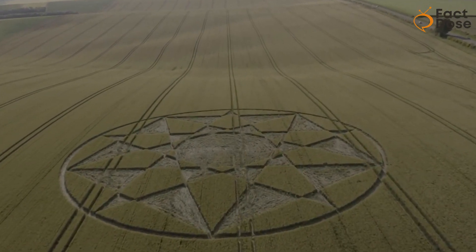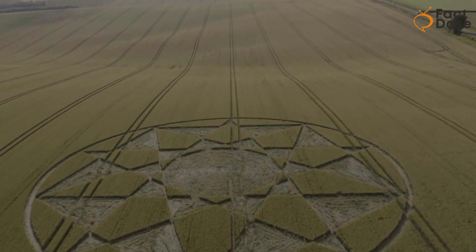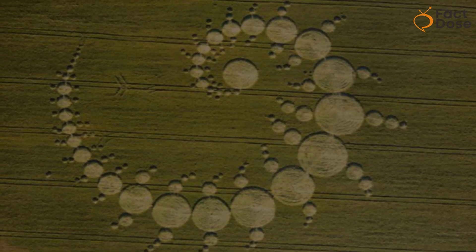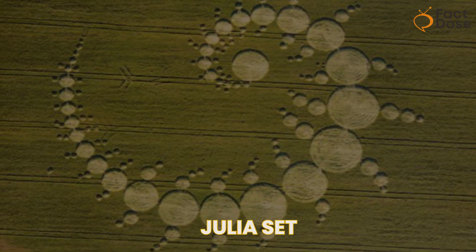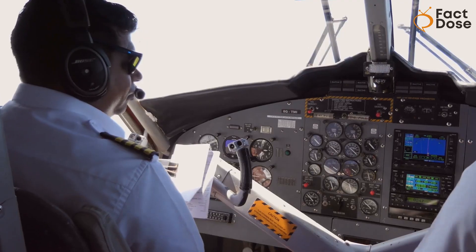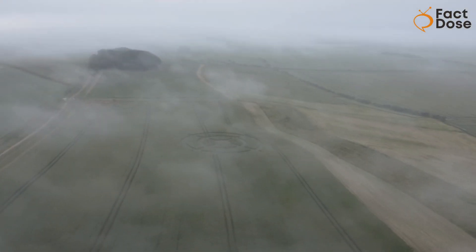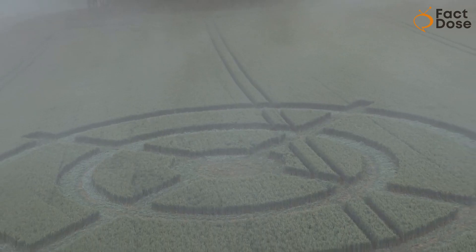Some people who believe in crop circles use this story to say they have ancient origins. In 1996, a famous crop circle called the Julia Set showed up near Stonehenge. A local pilot claimed he flew over the field an hour before it appeared and saw nothing. But when he flew over it again, he saw a spiral of circles, making people think it was a paranormal event.